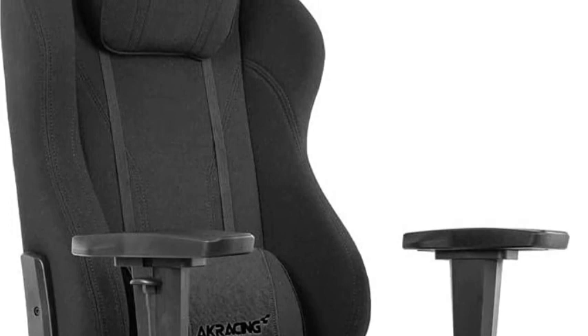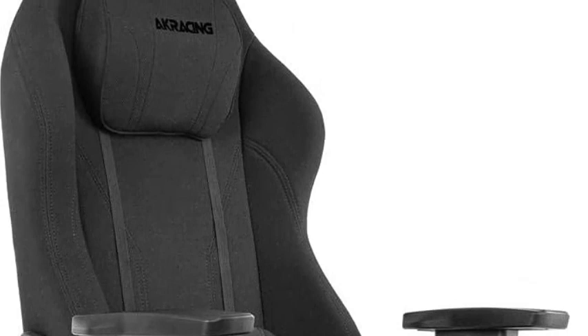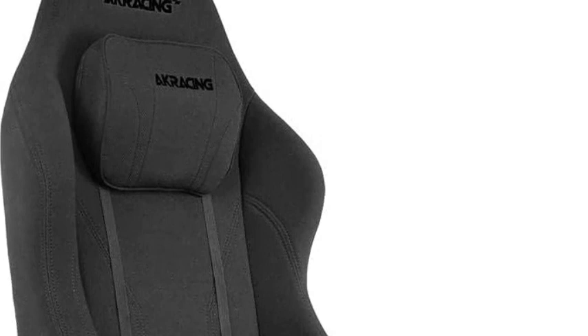The AK Racing Office Series Opal Fabric Office Chair is a decently priced mid-segment product. Being from a reputed brand, the material and the build is of the highest quality. If you are looking for a high-quality product at a medium price point, you can pick this office chair.